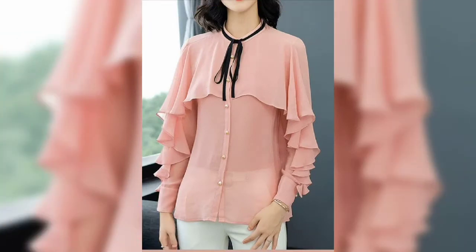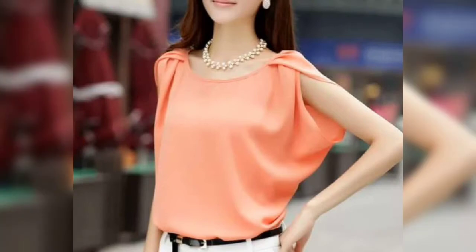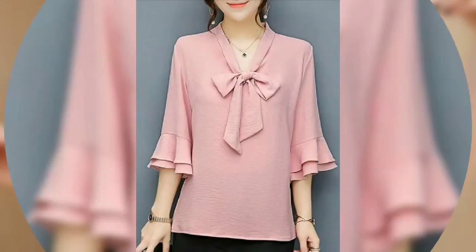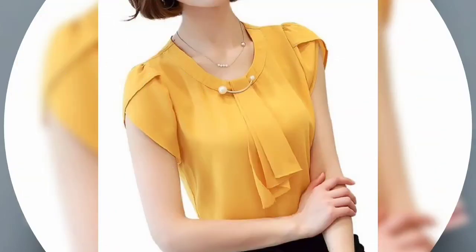In this video, you will be able to make the chiffon fabric. You can wear this top on a daily basis. If you go to the office or college, you can wear this top. There are many designs across the different parts.